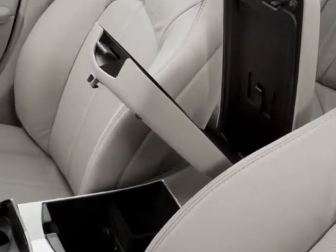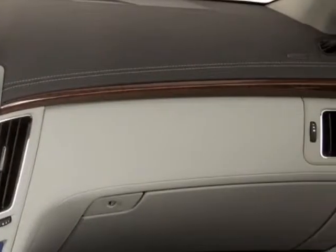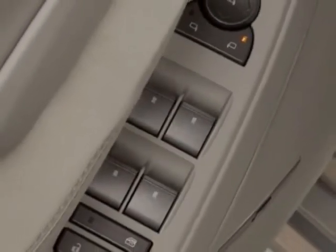MFM stereo with single-slot CD-DVD player, MP3 playback, Bose surround sound 10-speaker system, and HDD-based navigation.